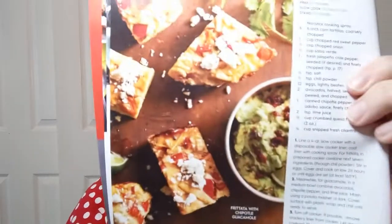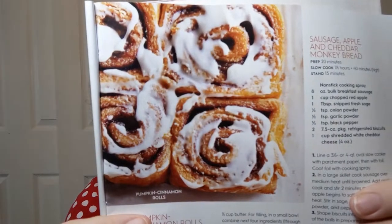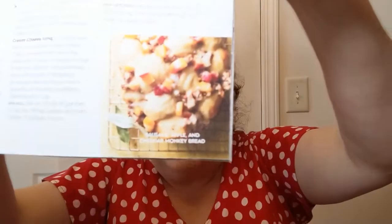On this one I'm looking at the times: prep is 20 minutes, slow cook six to seven hours on low or three to three and a half hours on high, plus another 25 to 35 minutes on high — so that's a good long cooking thing, but it sure does look good. I love tomatillos but I don't like fiddling with them fresh. Frittata with chipotle guacamole — I always thought frittatas you just put in a pan and then in the oven. Pumpkin cinnamon rolls, oh my god, I'm really making myself hungry. And sausage, apple, and cheddar monkey bread — no monkeys will be harmed in the making of that recipe.